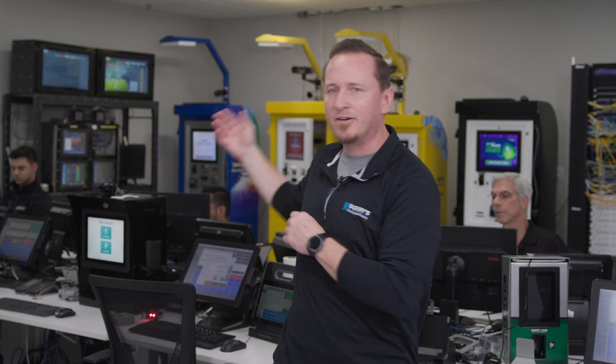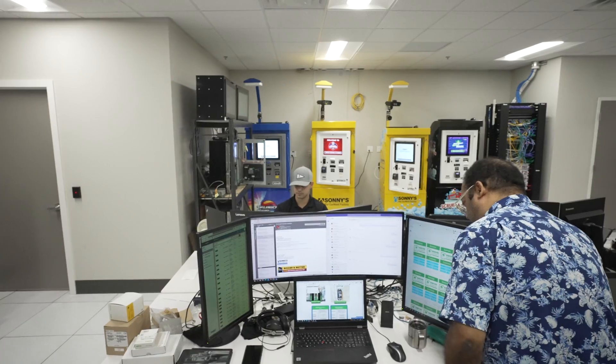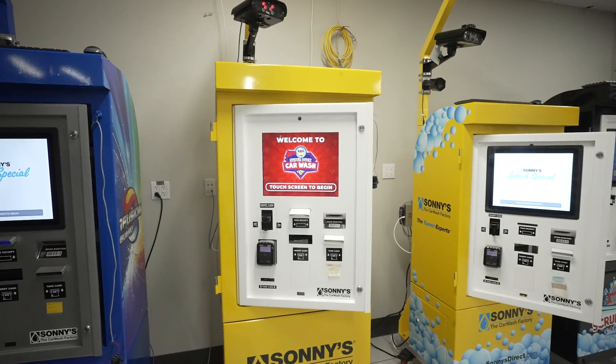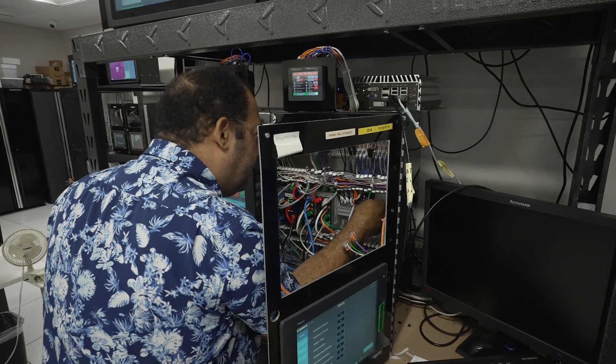Coming this direction right here, this is a QA lab. In here we're simulating purchases, syncing transactions to our cloud server, running vehicles through a tunnel — everything you think of that a normal car wash operation would run through. We've even recently completed the testing of those digital plates that we're seeing out in the field.